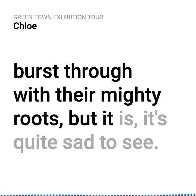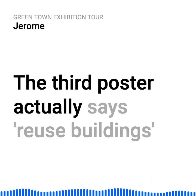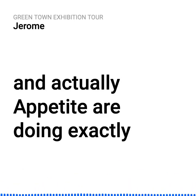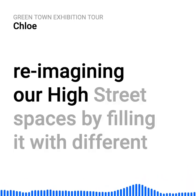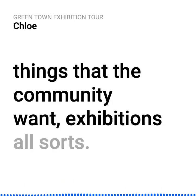The third poster says 'reuse buildings,' and actually Appetite are doing exactly that with Newcastle Common — reimagining our high street spaces by filling them with different things that the community want: exhibitions, and all sorts.